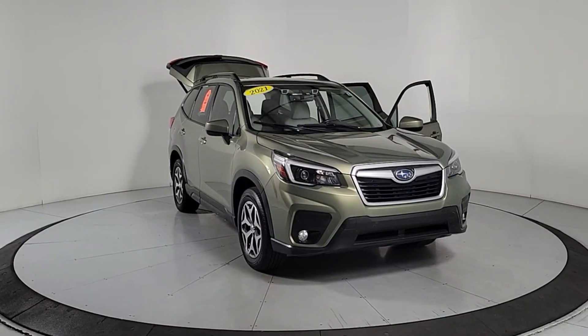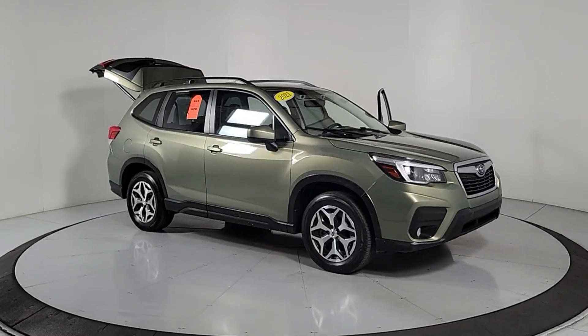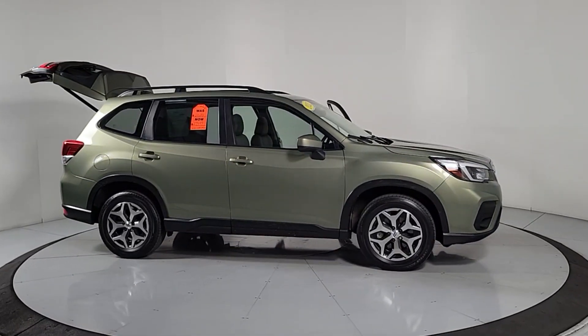Get a feel for the 2021 Subaru Forester. This vehicle is an outstanding buy with fewer than 20,000 miles on the odometer.